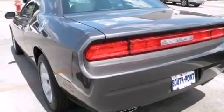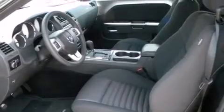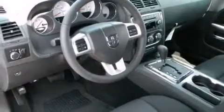Its top features include Keyless Go, Hill Start Assist, aluminum wheels, and Traction Control and Stability Control systems.